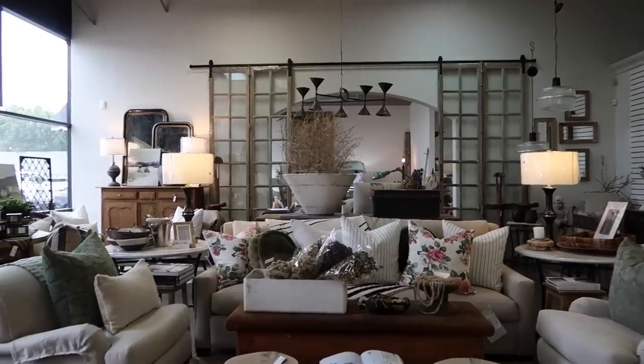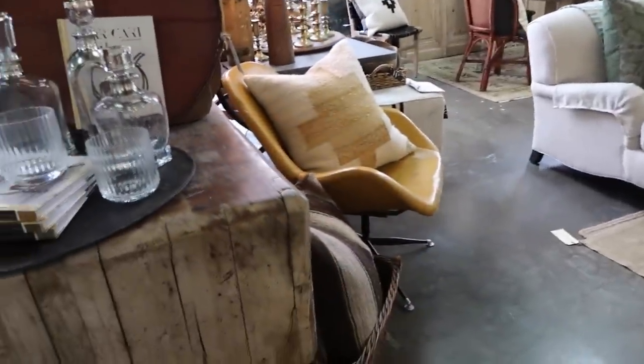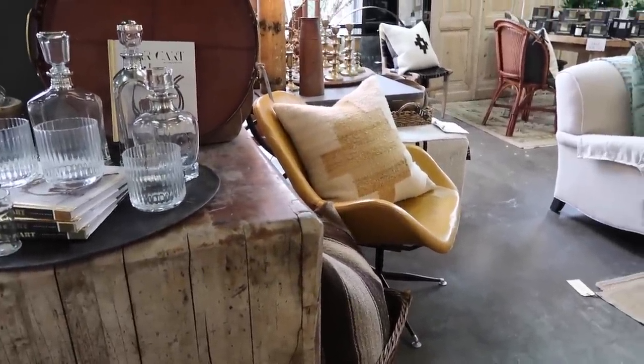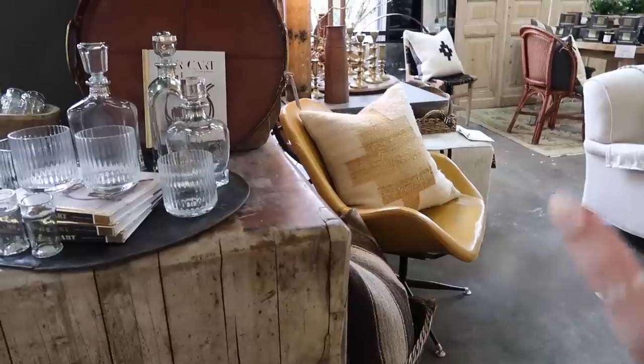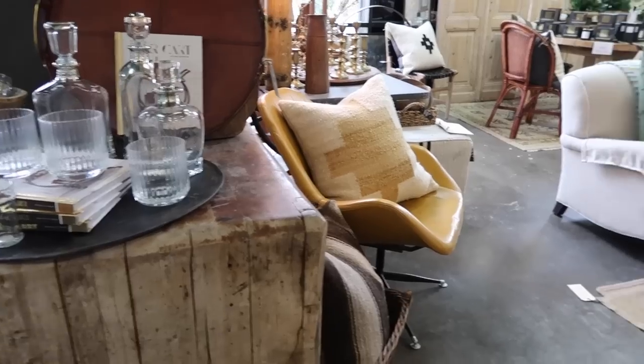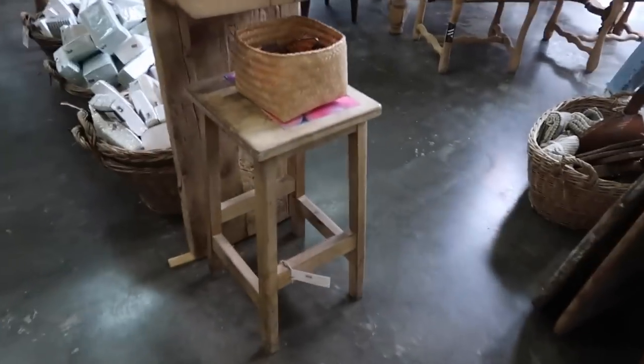Do you still love the table you got? Yes, my desk table — love it so much. I get asked about it all the time and I'm like, it's vintage, but just go to the Willows because they have a lot. I feel like you can always find something here. This little stool is so cute.